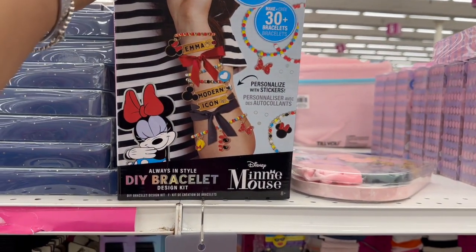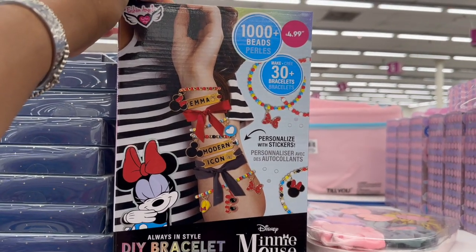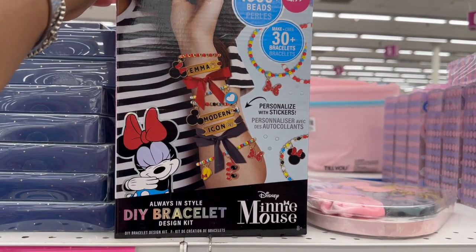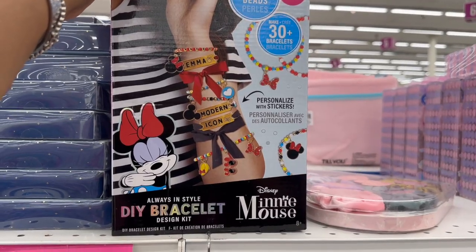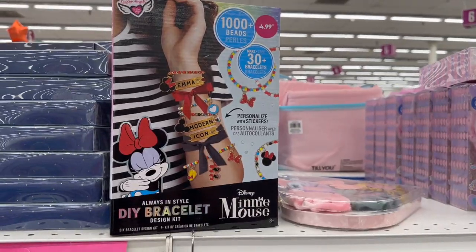There's a great DIY bracelet design kit — especially if your loved one loves Minnie Mouse. You get a thousand beads and 30 bracelets, and you can personalize with stickers. It's $4.99, not a bad deal.